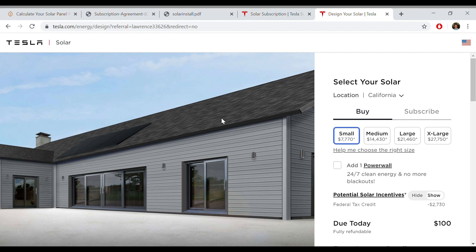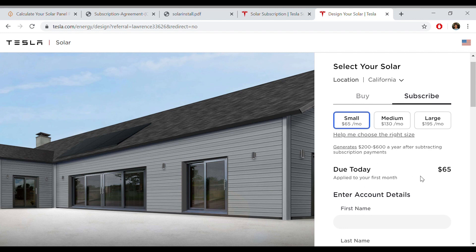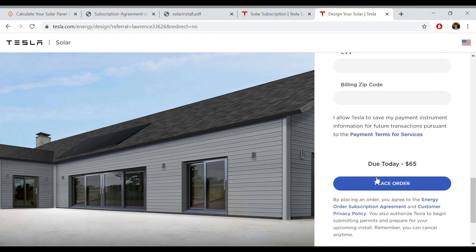On Tesla's solar ordering page, make sure to click on 'Subscribe' and select what state you're in. You can pick small, medium, or large — we've always subscribed to the small and it's worked out great. There is a $65 refundable deposit, and on the one that didn't work out, we got that money back right away. You enter your name and details and place the order. Both times we've done it, they got back to us very quickly — within a day or two — and within a week or two they were already out surveying our house. It seemed like a really efficient, high-quality operation.